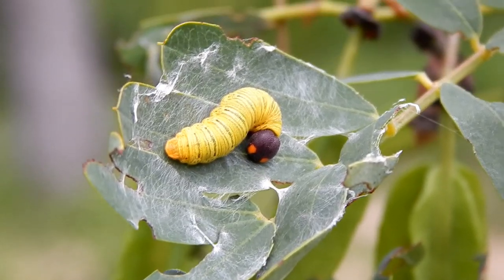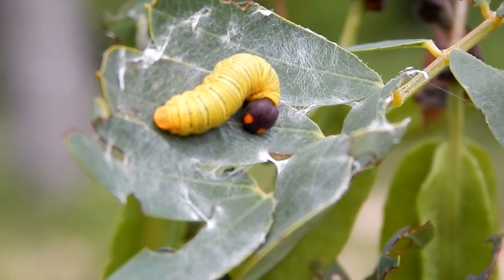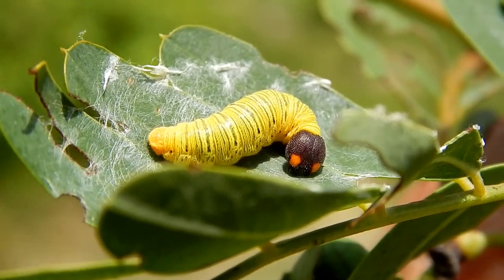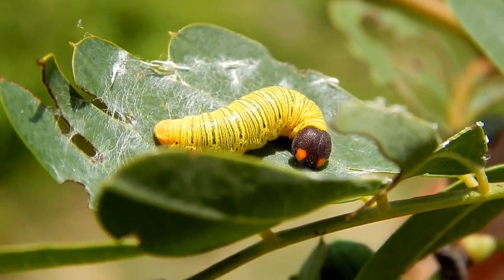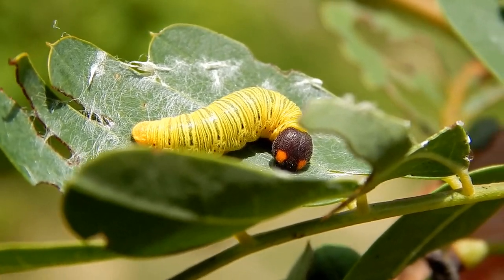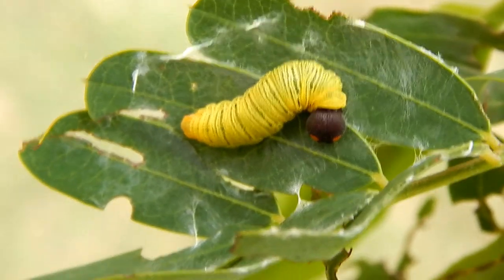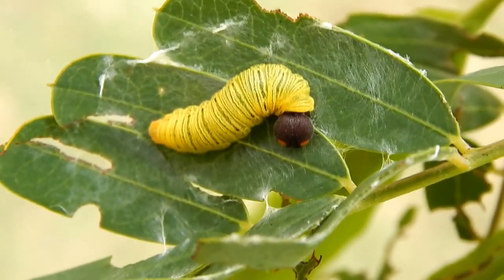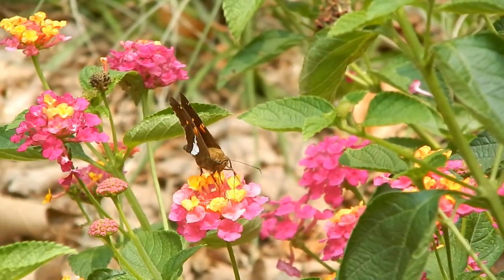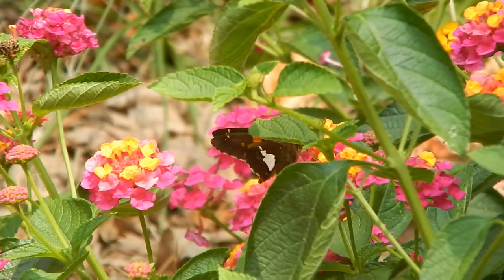Hey everybody, this is Ray Ogilvie from Hartsville, South Carolina, and this has got to be one of my favorite caterpillars. This is the larva of a silver-spotted skipper, and this is the beautiful butterfly that the caterpillar will eventually turn into.